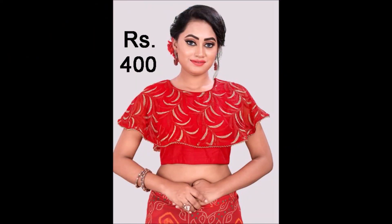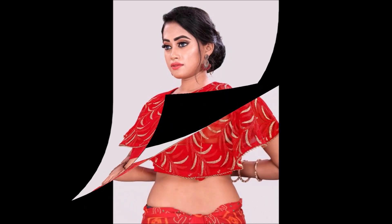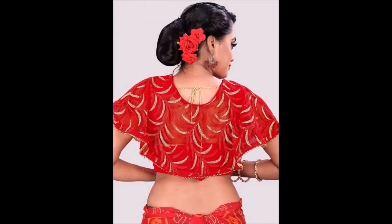Hi, hello friends, welcome back to Today Fashion. Hope you guys are doing well. In this video, we are going to show you some beautiful blouse designs. We have collected all these beautiful blouse designs from some open source sites. The site information we will provide in the description section — go to the description section for more details about these beautiful blouse designs.